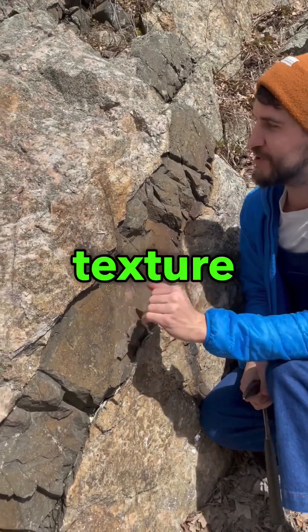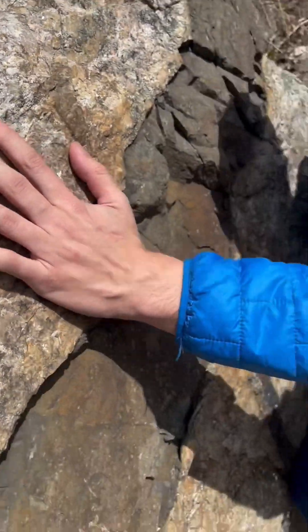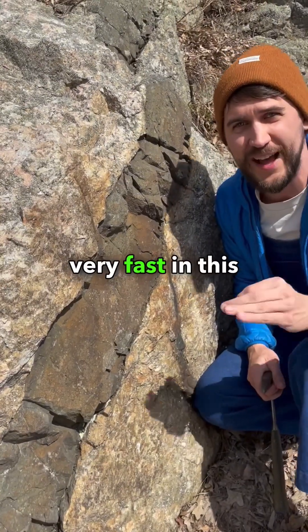This granite cooled slowly — that's why it's got these big crystals. But look at the basalt: you can't see any crystals at all. That's because it cooled very fast in this cold rock.